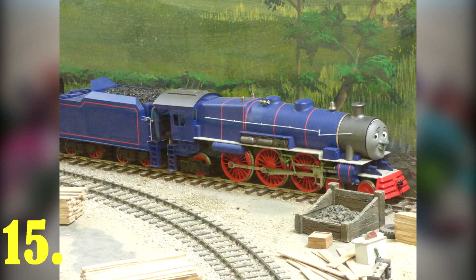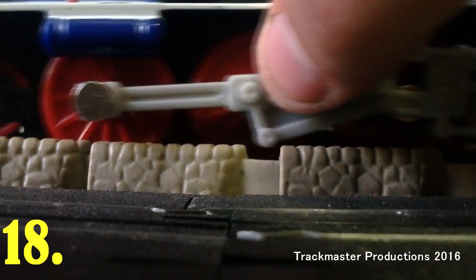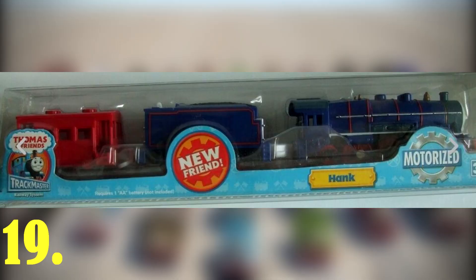Hank's whistle sound is Gordon's, but 12 steps lower pitched. Hank, along with Colin, Flora, and Dennis, are the only characters introduced in the Hit Entertainment model era to not have a Capsule Play Rail toy. Due to Hank's length, he cannot fit in most Trackmaster sets and accessories. Also, Hank's Hit toy Trackmaster model has his motor inside his tender.